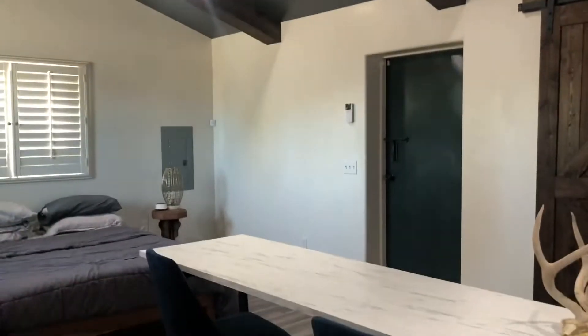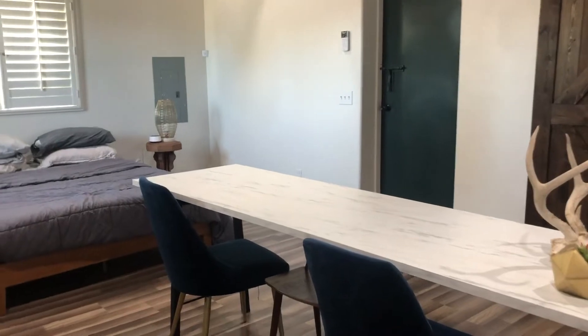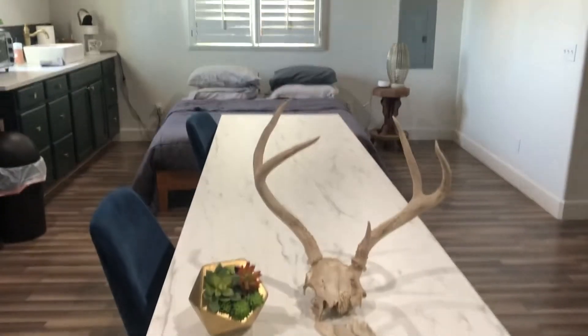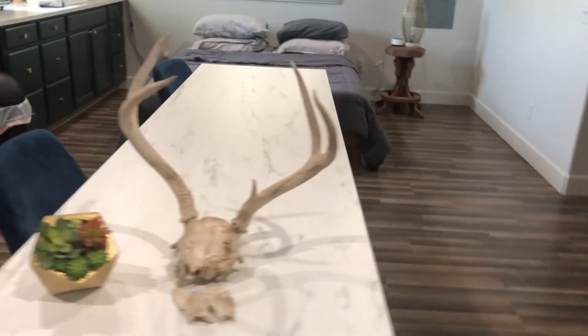They definitely utilize the space really well. It's just not too big of a space, but it works for my husband, me, and our dog. This is just really pretty. There's a table here that you can use for dining.